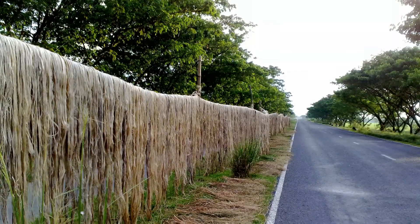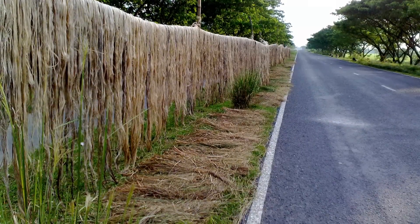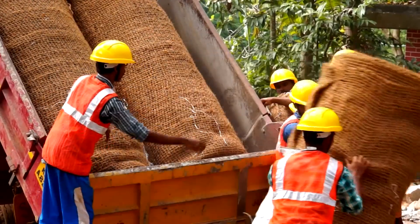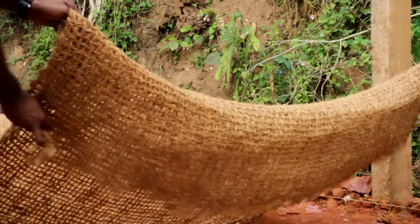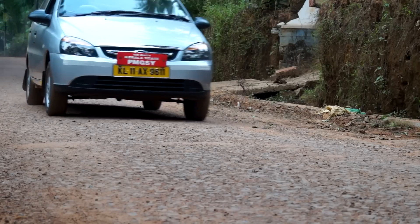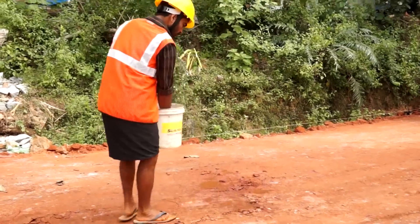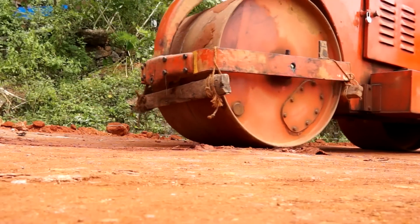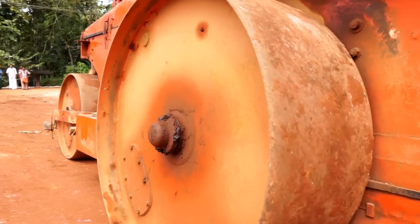Experimental studies have proved that while cotton and jute degrade within six months and two years respectively, coir geotextiles provide good support for about five years. It is also resistant to saline water. Let us now see how this technology is put to practical use. To begin with, the subgrade is prepared to the required compaction and camber. This initial stage is extremely important, holding the key to the desired end result.